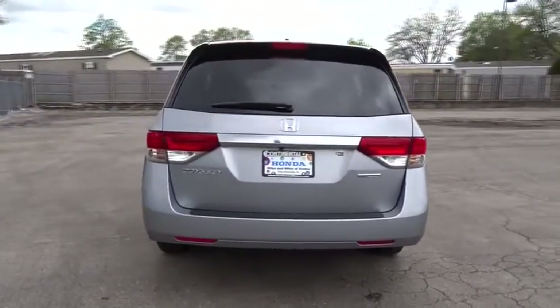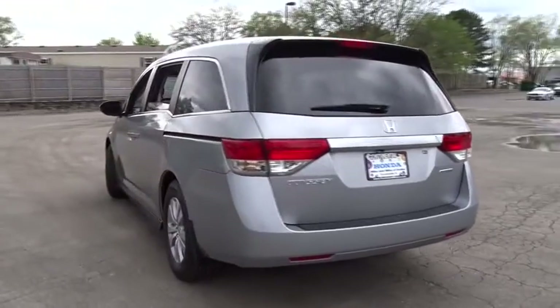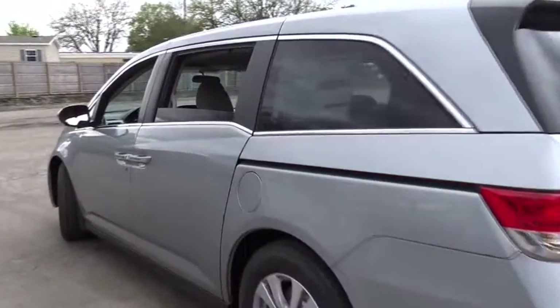Universal garage door opener, climate control, front-wheel drive. Your new ride is just a phone call away.